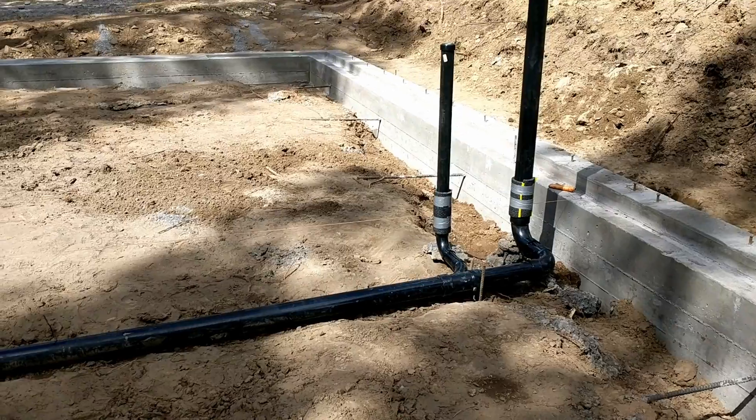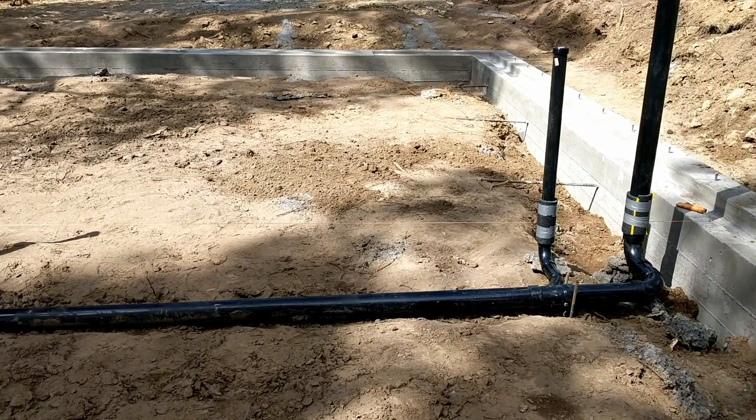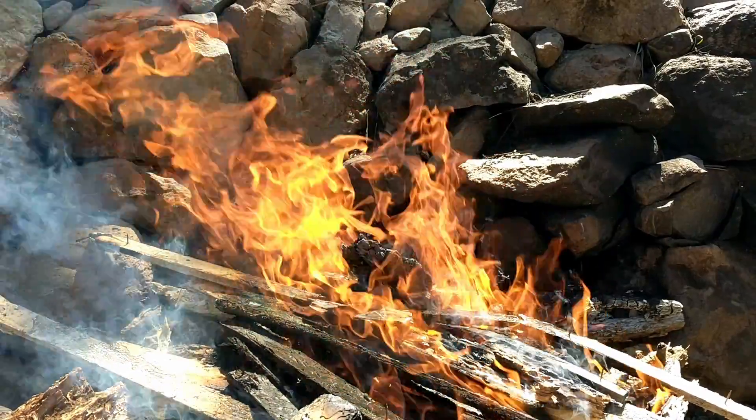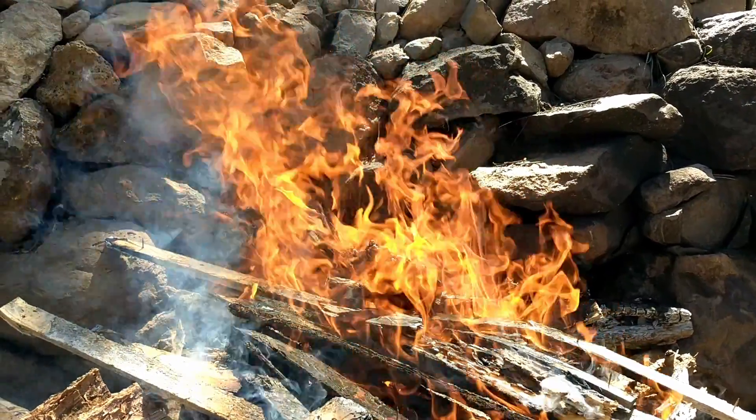So I'm having this inspected hopefully on Monday or Tuesday and we'll see how it goes. Other than this, all I've really done this week is have a little fire today, and that's about it.